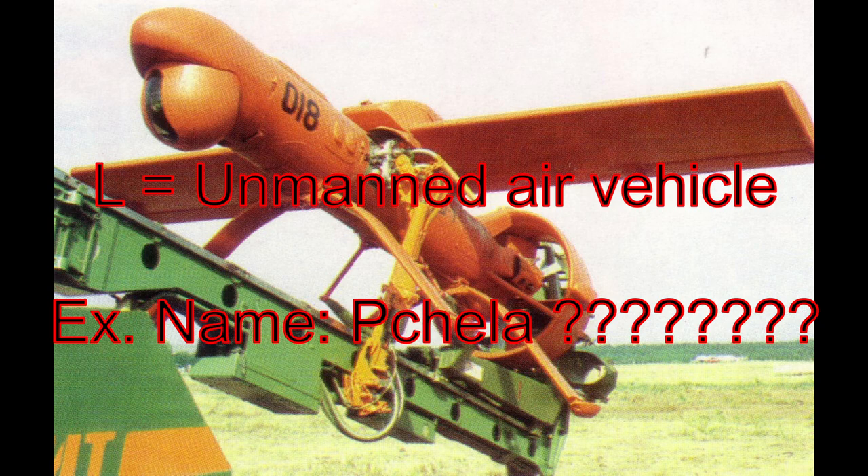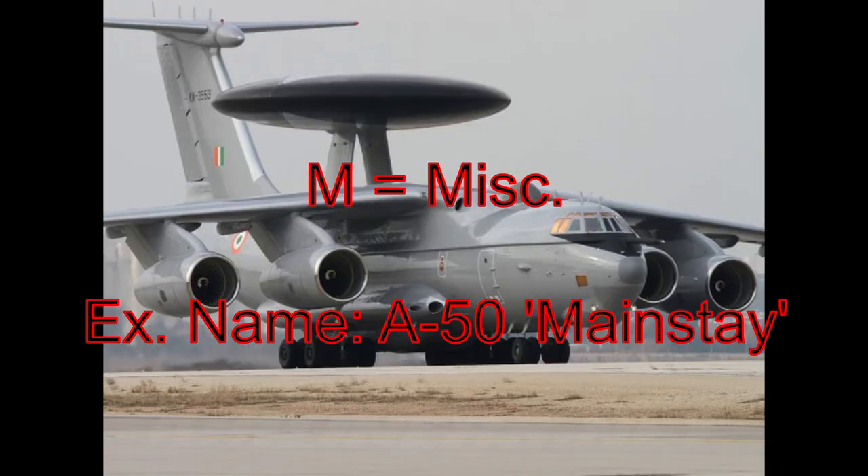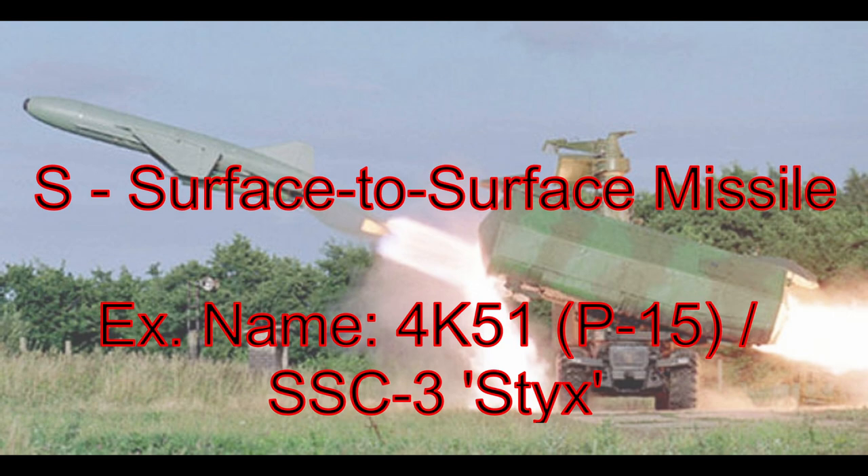L is for UAV, though I can't find a specific name example. M is for miscellaneous aircraft that don't fall into other categories, like the A-50 Mainstay — a Russian AWACS — or the IL-78 Midas, a Russian tanker. Finally, S is for ground-to-ground missiles, example: Scud. S is used for all ground-to-ground missiles, whether naval, anti-ship, ballistic, and so on.